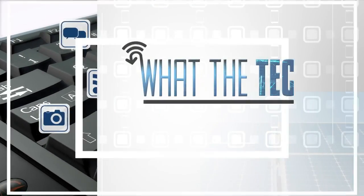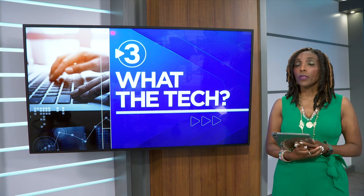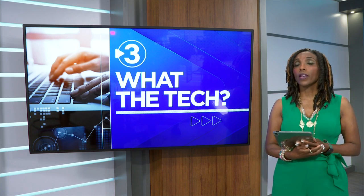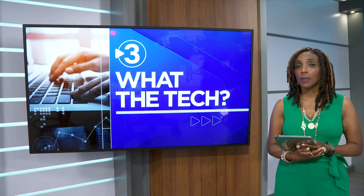That's What the Tech. I'm Jamie Tucker. The iPhone 16 and 16 Pro, along with the new AirPods and Apple Watch, are all available for pre-order this Friday and will be ready for pickup on September 20th.